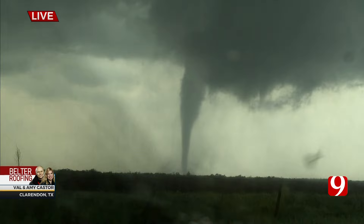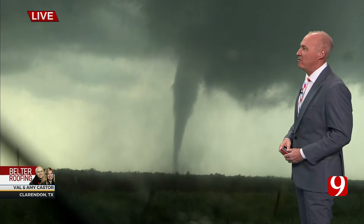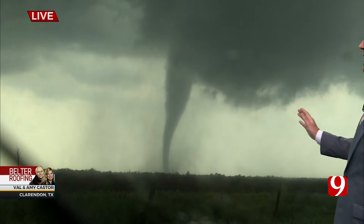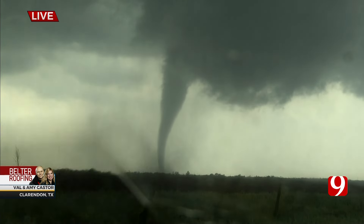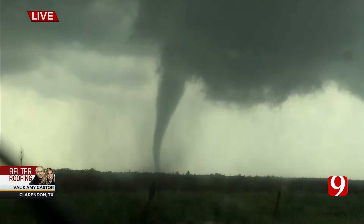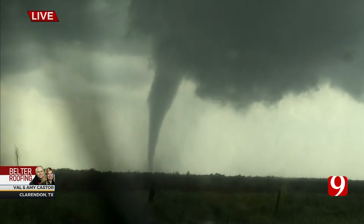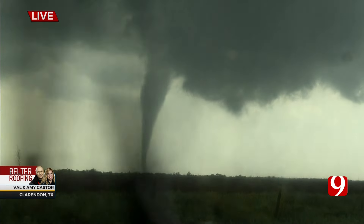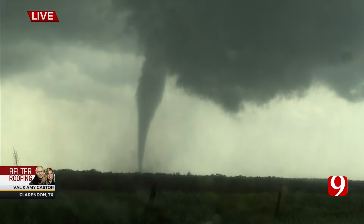And there it is — elephant trunk tornado on the ground. I see debris. Val, what direction are you looking and what direction is the tornado? Looks like now it's moving from right to left. It is — it's now moving from west to east. We are looking southwest at it.